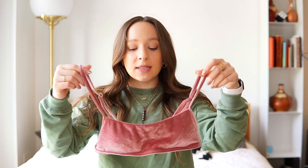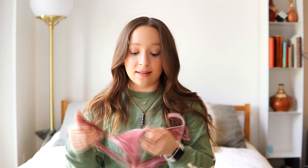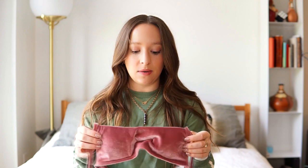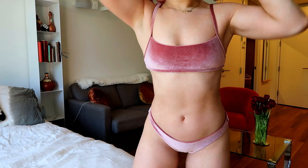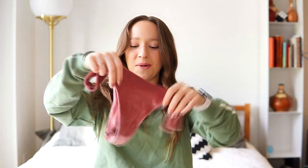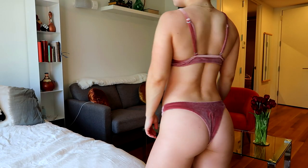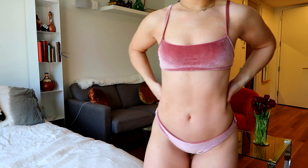Next up is this velvet tank bikini from Zaful — I also love this one. I like the velvet trend; I really like that shiny look. The only thing is the top is tiny — if I had even slightly bigger boobs it would have been popping out everywhere. If you're on the smaller side it's fine. The bottom is so cut the same on both sides — I couldn't even tell which was the front crotch and which was the booty. You could basically wear it either way; it's like a reversible situation. I was actually fine with it and liked how it fit.